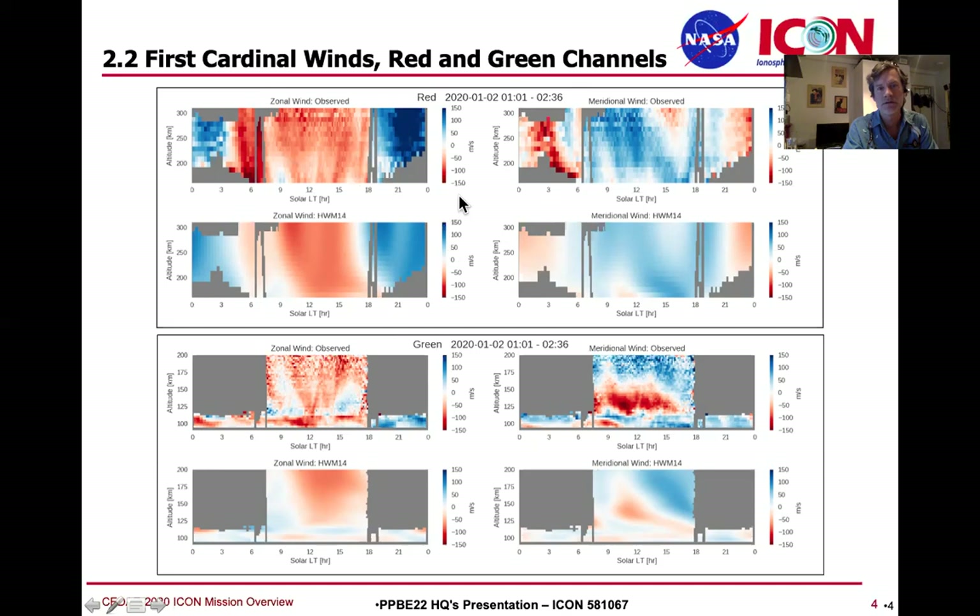The upper left-hand corner shows the zonal winds — the east-west wind observed by MIGHTI during this orbit. You see that noon is at the center and we have a full picture of the westward zonal winds in this region on this day. At nighttime we have somewhat less signal below about 200 kilometers, but we still get good F-region winds continuously at around 250. You can compare it to the HWM-14 empirical wind model, and I think there's quite a bit more in MIGHTI to look at compared to the model.